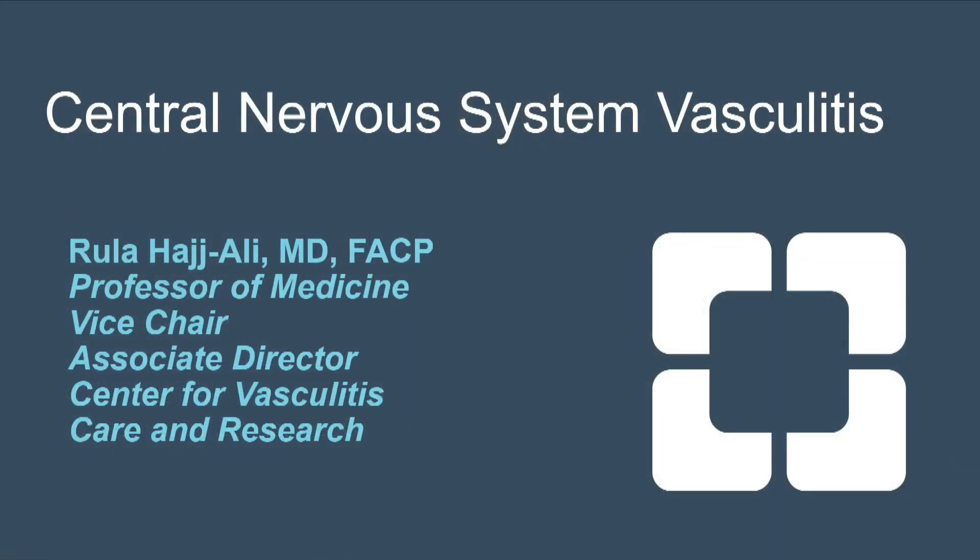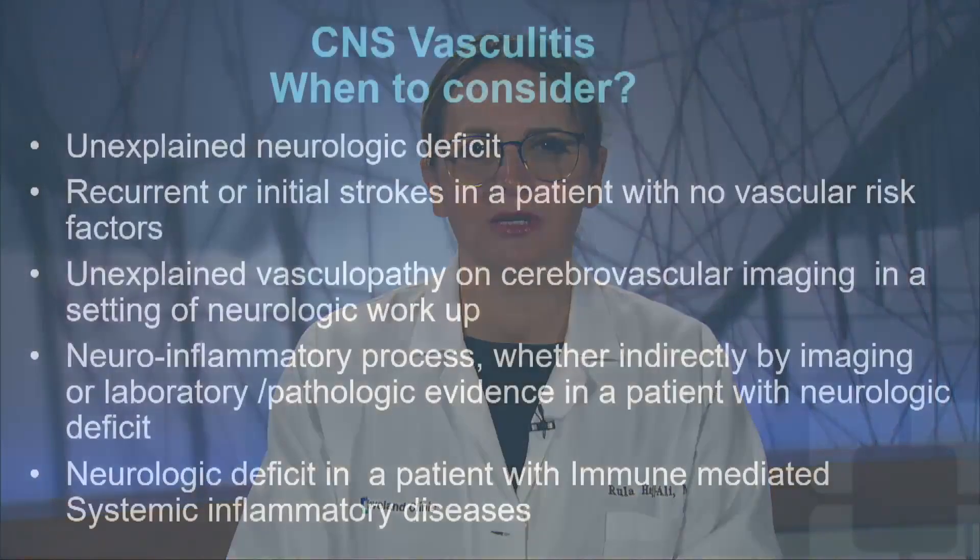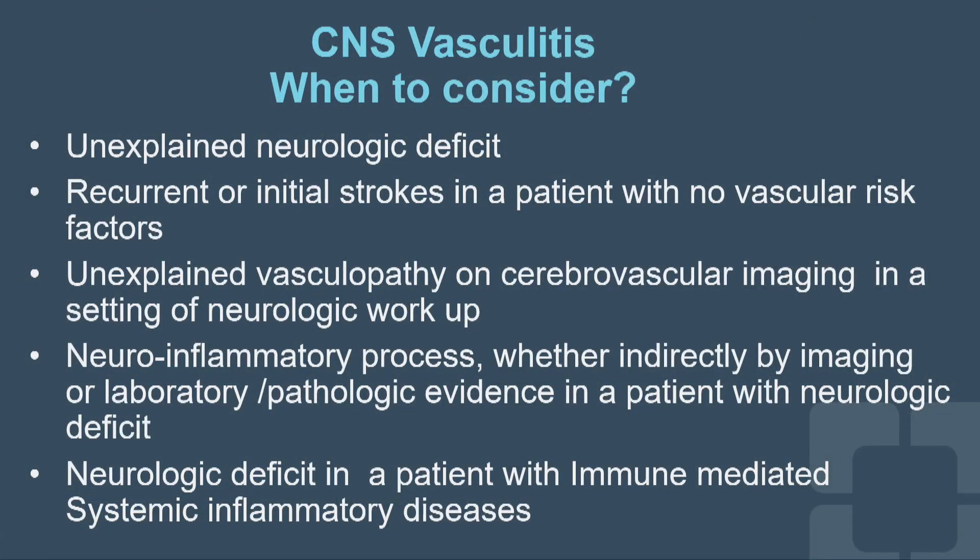I'm going to talk today about CNS vasculitis, and you may wonder why consider this rare topic. It comes up a lot on your differential diagnosis in multiple scenarios: a patient presenting with unexplained neurologic deficit, recurrent or initial stroke with no vascular risk factors, unexplained vasculopathy on cerebrovascular imaging, neuroinflammatory process, or a patient with systemic immune-mediated inflammatory diseases presenting with neurologic deficit.